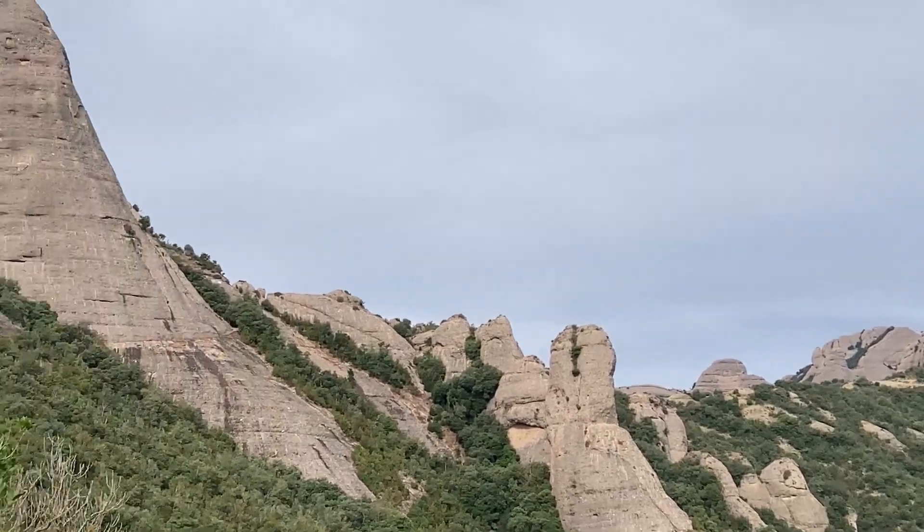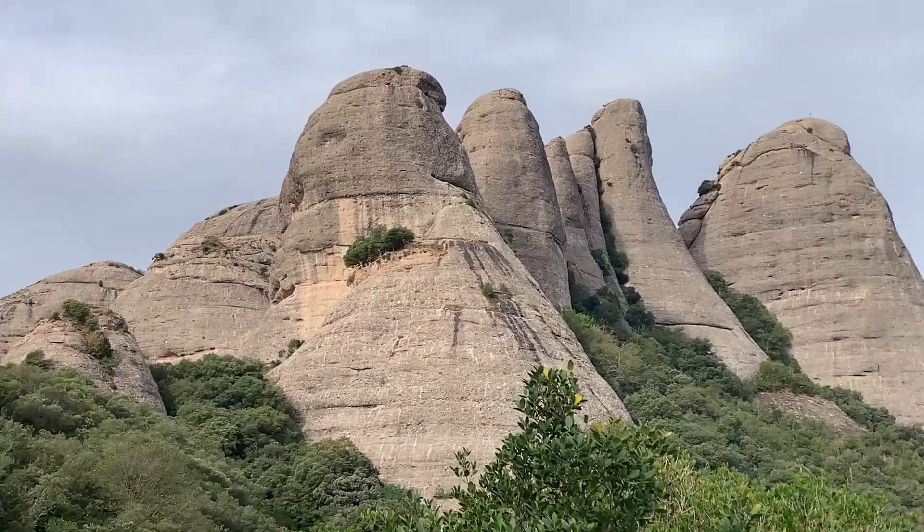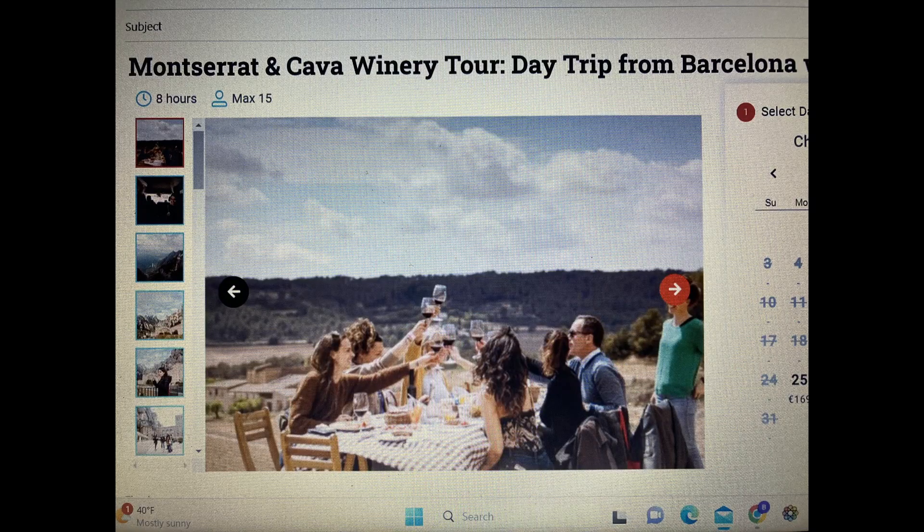We decided to take a tour offered by Devour Tours that covered the monastery and also stopped for a tour of a Cava house. I think it's important to mention we have no affiliation with Devour Tours. We paid for the tour ourselves and we'll give you our honest opinion on our experience.